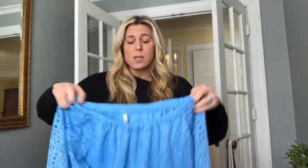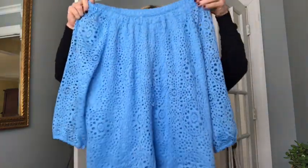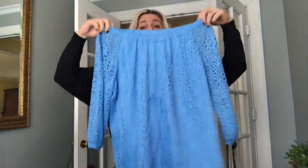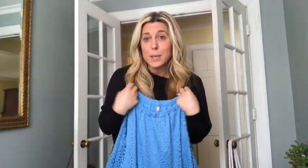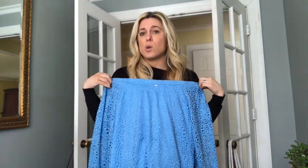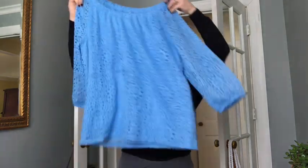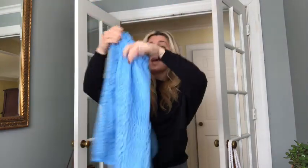I love off-the-shoulder anything — I wear a ton of off-the-shoulder pieces. I love this gorgeous lace delicate overlay. I thought this was beautiful. I love the light blue color. This is Leo and Nicole — just adorable. I thought it was so cute, and they had other colors as well which were adorable.